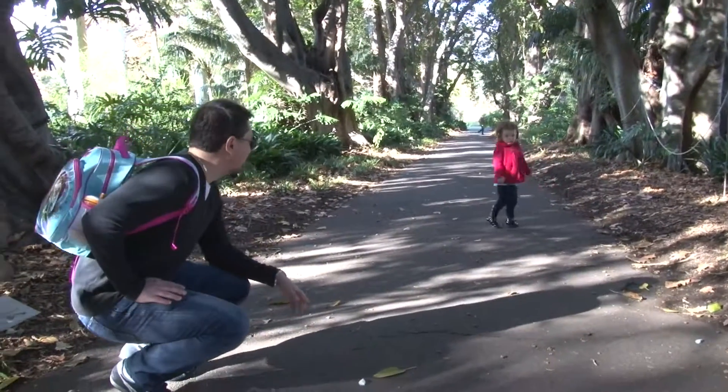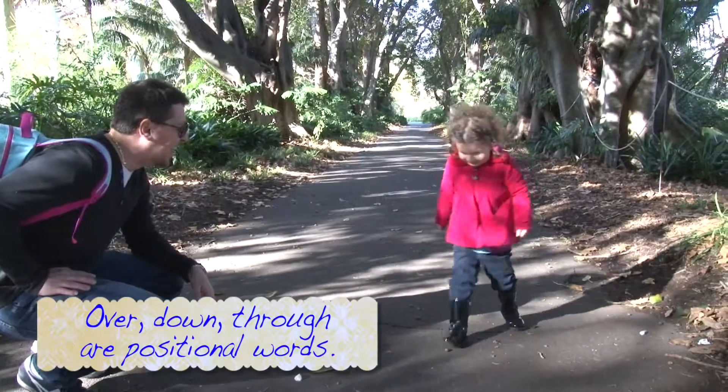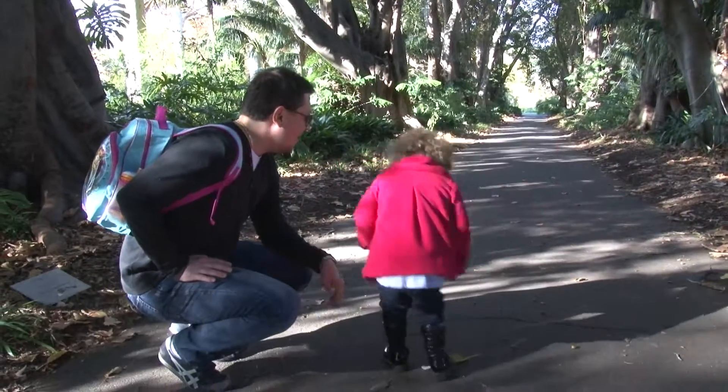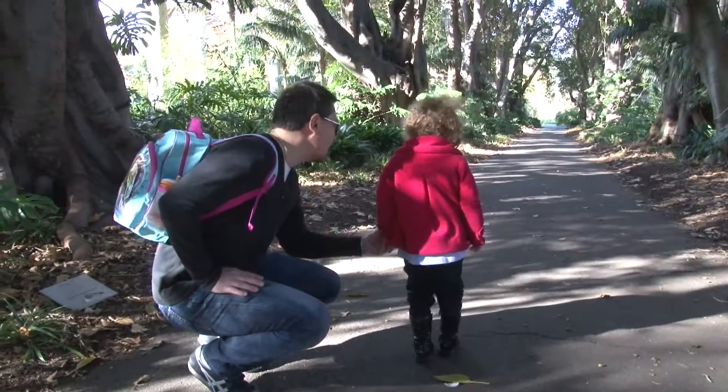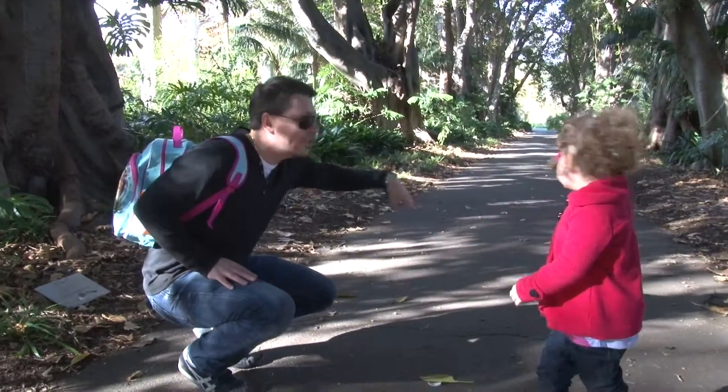See if you can jump over my shadow. Wow, good job! Can you see the shadow? See the sun? The sun's actually coming down and making all these shadows here.